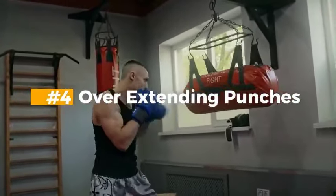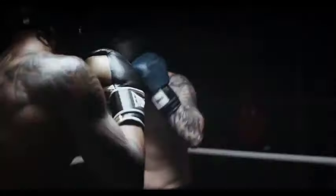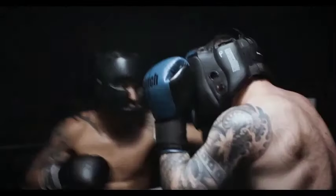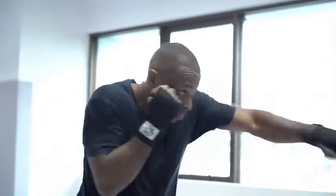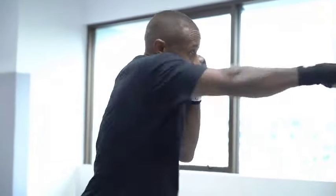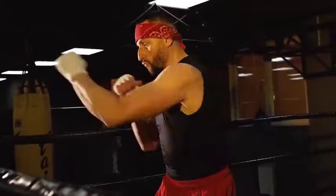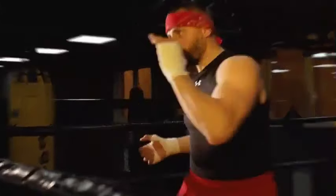Four: Overextending Punches. Extending your punches too far can compromise balance and leave you open for counters. Overextended punches use a lot of power, so after punching you will lose a lot of energy. Unnecessary stress on your joints and muscles, especially the arm and shoulder, could increase the risk of damage. Make sure to concentrate on maintaining the right technique, ensuring every blow is thrown with control and precision within their ideal range.